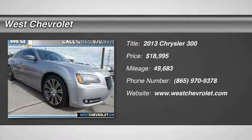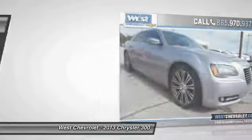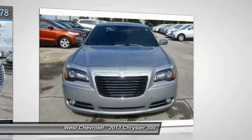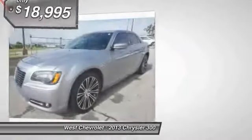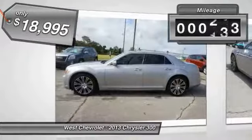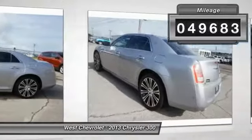The 2013 Chrysler 300 combines sport and luxury in one unique and powerful package. If you're looking for elegance and performance, the 300 delivers and is priced below $20,000. This vehicle has less than 50,000 miles.